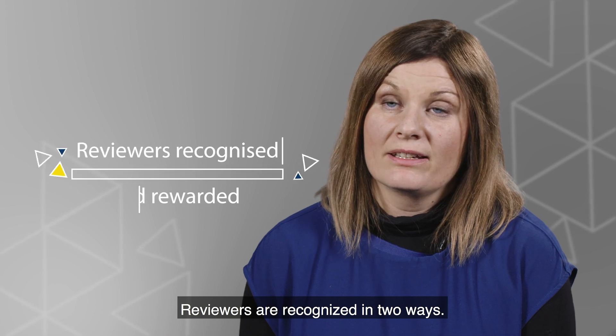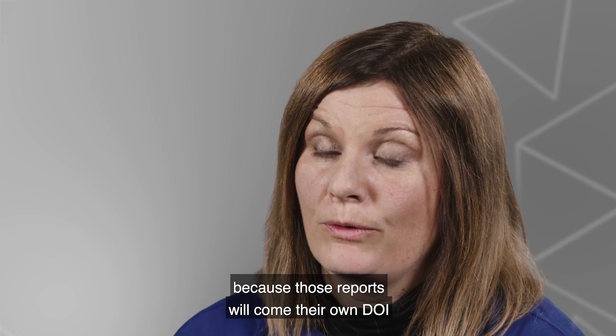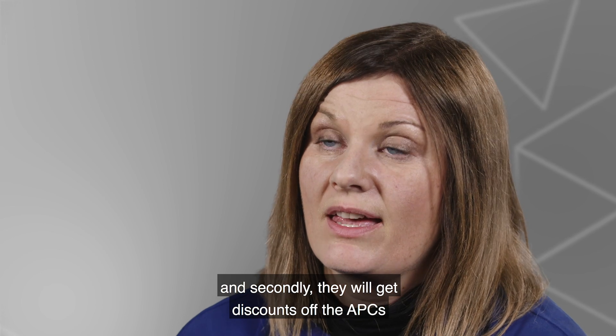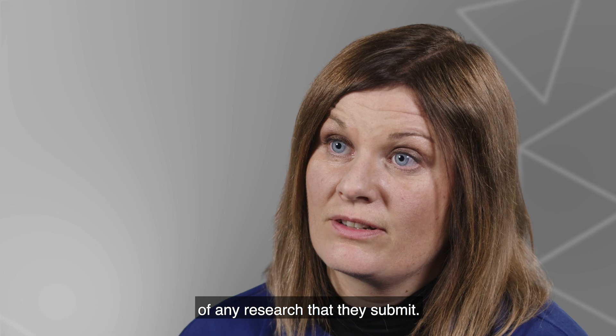Reviewers are recognised in two ways. One, they're able to collect their reports, because those reports will come with their own DOI, so they can use them as part of their academic record. And secondly, they will get discounts off the APCs of any research that they submit.